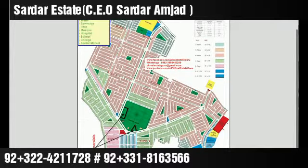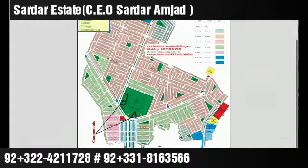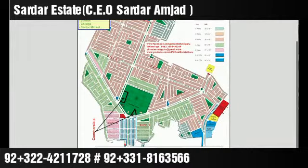The Central Park Housing Society has been launched for a long time. Let's talk about its location — this is where the Central Park Housing Scheme is located.